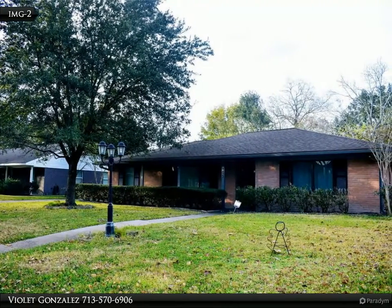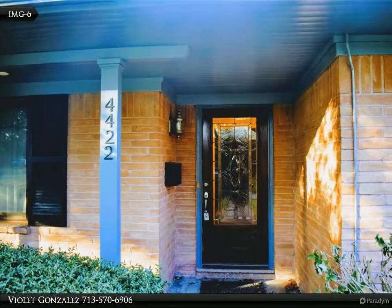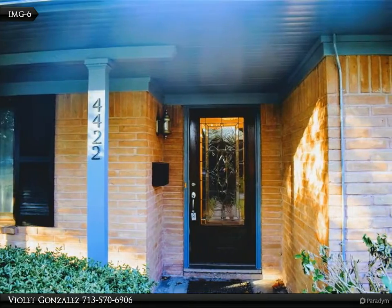Great home for a comfortable lifestyle and close to the Medical Center, gallery, and neighborhood parks. High and dry — was not flooded.